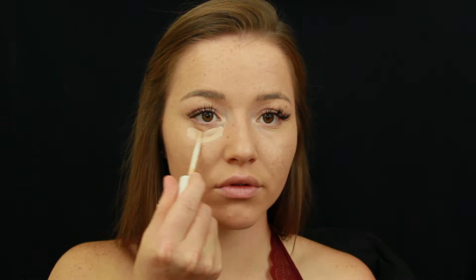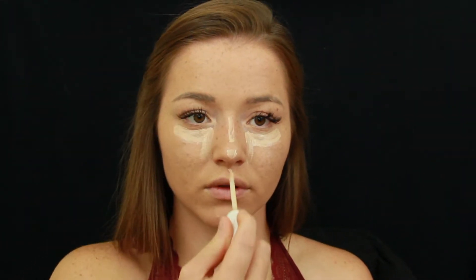I apply a lighter shade of concealer under my eyes, on my nose, chin, forehead, and above my lip to bring out a more natural glow and help frame my face. I really think this step also helps me appear more awake, and it's one of my favorite steps to do.